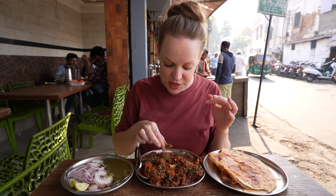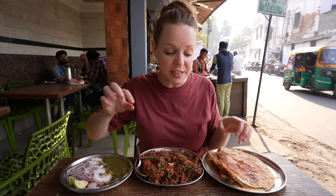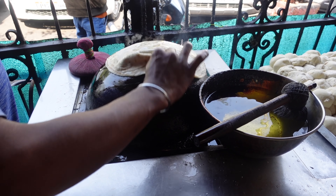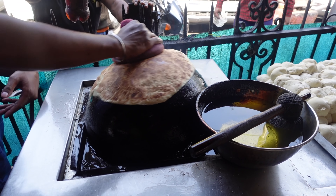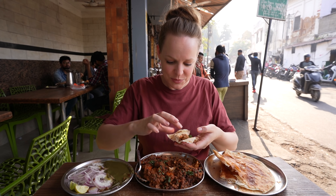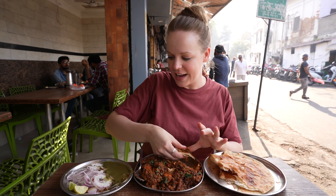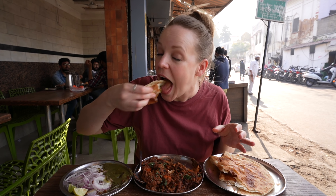It is spicy and tender, mixed with that paratha — it is just incredible. That has so much flavor. This is a full-blown flavor overload. The chicken is just divine, so juicy and tender. I don't know how they do this with everything, but these guys are on point every single time.